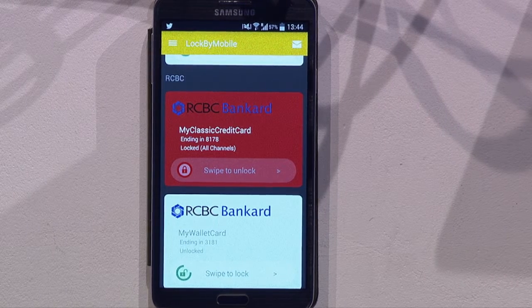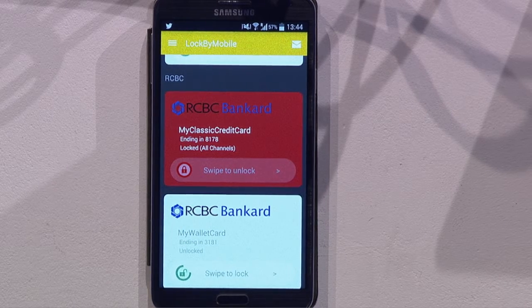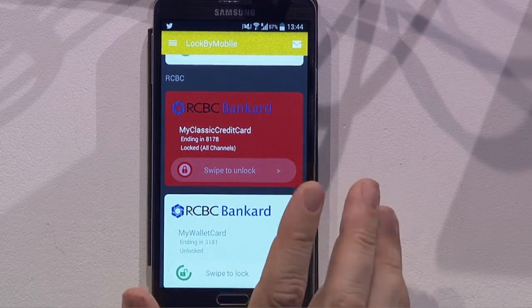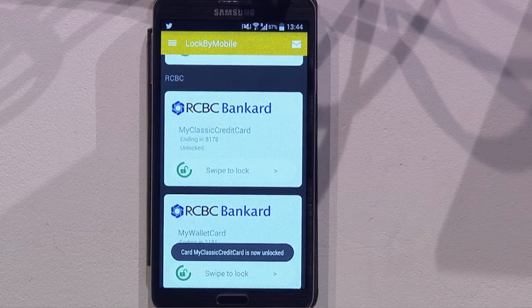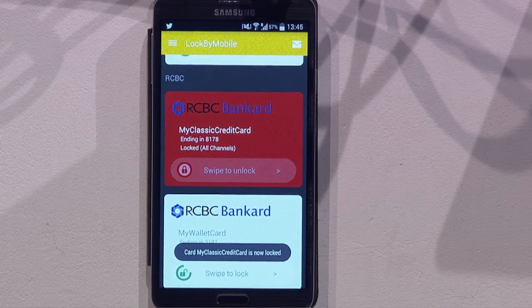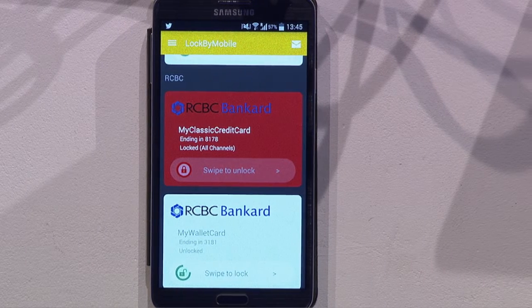Your card can be locked or unlocked with a swipe of your finger. For example, imagine being at a restaurant — you ask for the bill, just grab your mobile phone, unlock your card before handing it over to the waiter. Once the payment is done, just lock it again. As simple as that, in real time, giving you peace of mind knowing that your card is protected all the time.